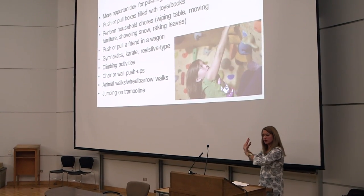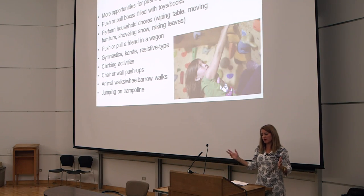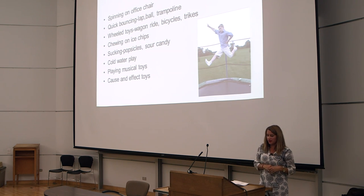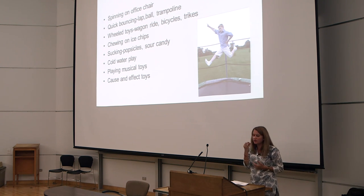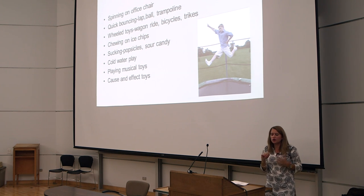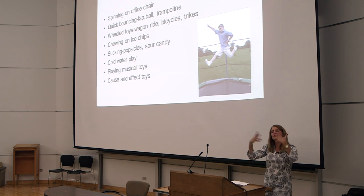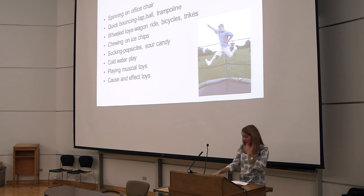Chair or wall push-ups — pushing against a wall — and animal walks where you hold their legs and they walk like a bear, and jumping on a trampoline are also great activities. For sensory under-responders — kids often lost in their own world — you want to wake them up. Try spinning, bouncing on your lap, on a ball, or on a trampoline, bike riding, chewing on ice chips or sour candy to bring up alertness. Cold water play, musical toys, and cause-and-effect toys also help get the best participation from them.